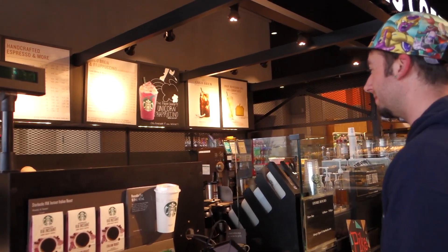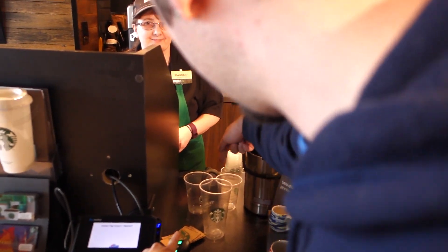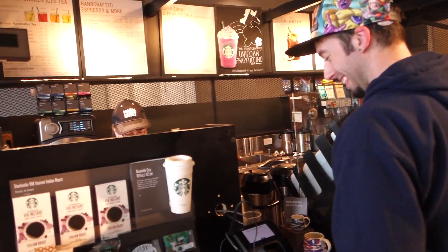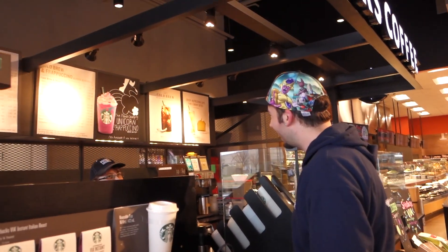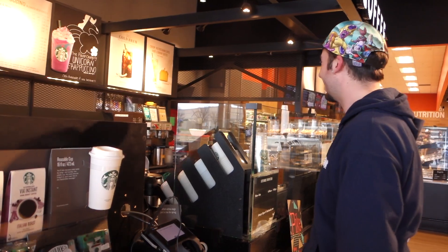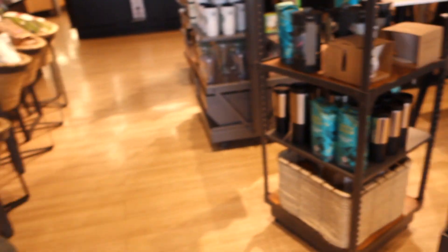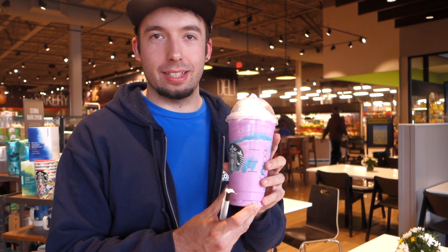I'm going to get the new Unicorn Frappuccino. What do you think — the venti? The big one? Okay, yeah, we'll do the big one. It's a surprise. It's really pretty. Awesome, thank you. Have a good one. So we got it — we got the extra large one, the venti, I think it was called.